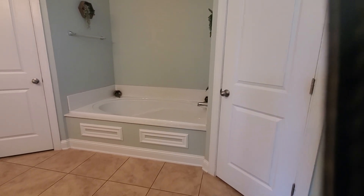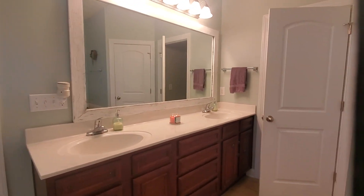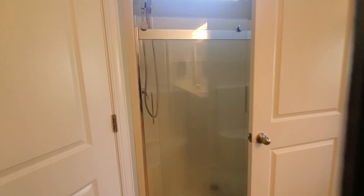Here's your master bath with a big garden tub. Dual sinks. Your water closet. Two walk-in closets. And a walk-in shower. Here's the other walk-in closet.